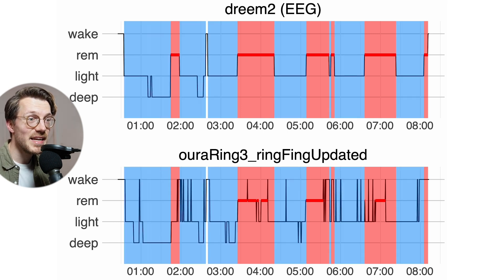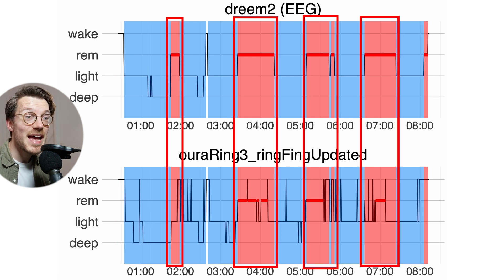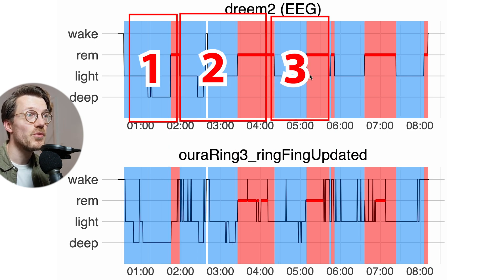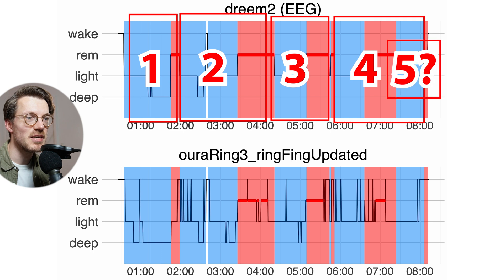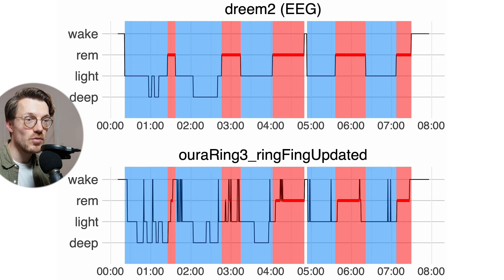This also means the Oura Ring can detect most of my sleep cycles. You go through roughly four to six sleep cycles each night, each one starting with light sleep and deep sleep and ending in REM sleep. Looking at example nights, we can see four complete sleep cycles, and many of them are visible based on just the Oura Ring data alone. There's generally a good match between the Oura Ring and the EEG device when it comes to REM sleep segments and sleep cycles.